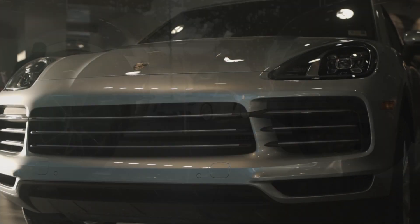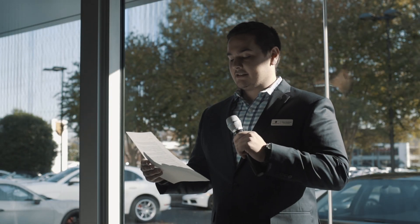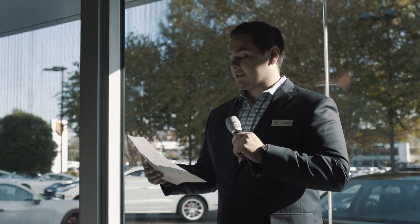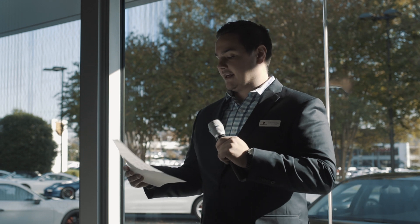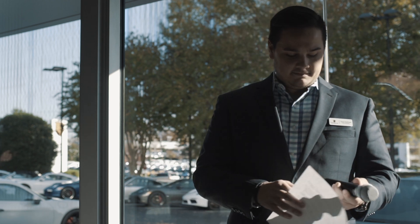Most of all, as with every Porsche, it was designed with the heart of a sports car. The great part is that with the Cayenne, whole families can now experience that sports car together. Thanks so much for coming, and please enjoy everything we have for you. Thank you.